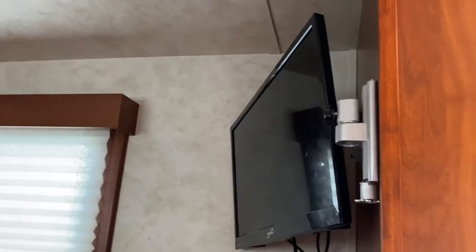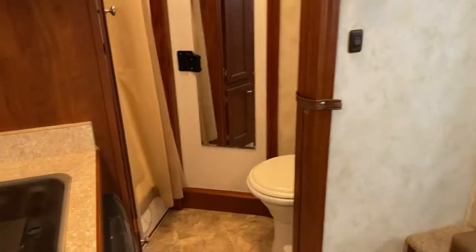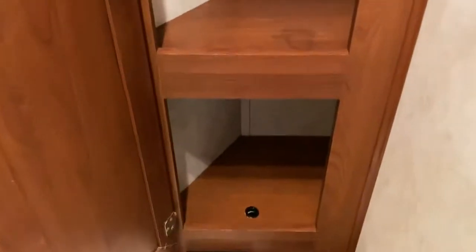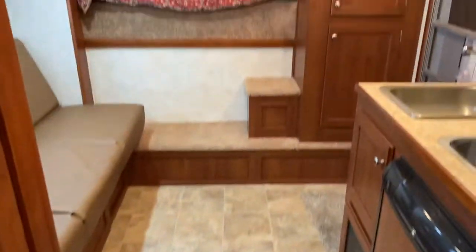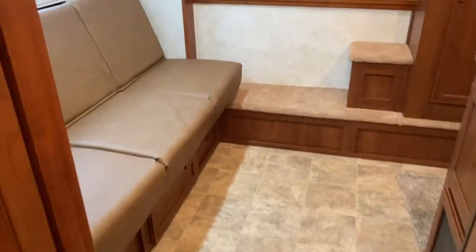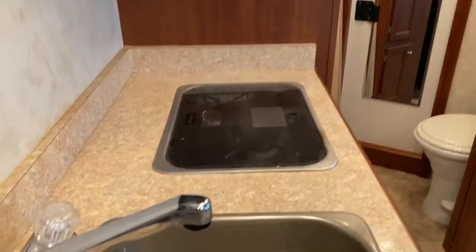It does have a TV and day and night shades. It does have a porcelain toilet, a mirror on the walk-through door, and a closet in the bathroom. There's a corner shower and a closet for hang-up clothes as well.